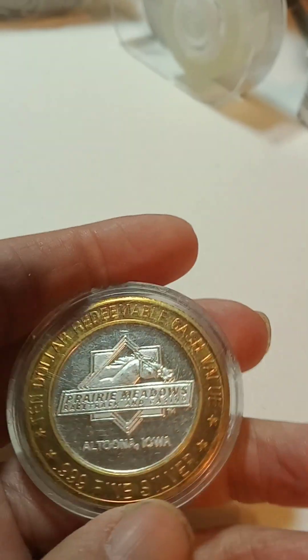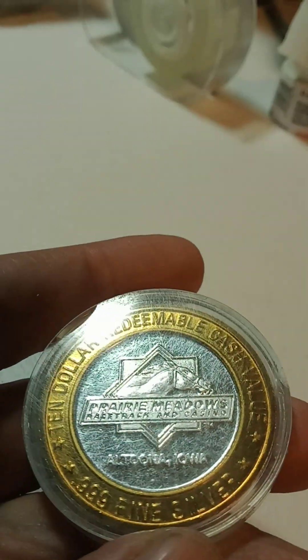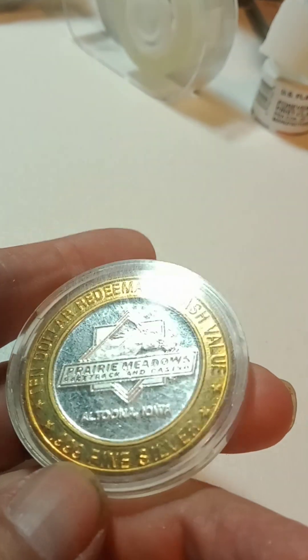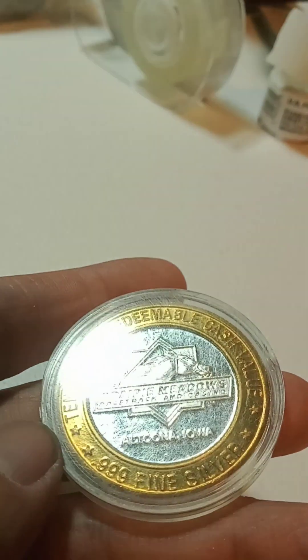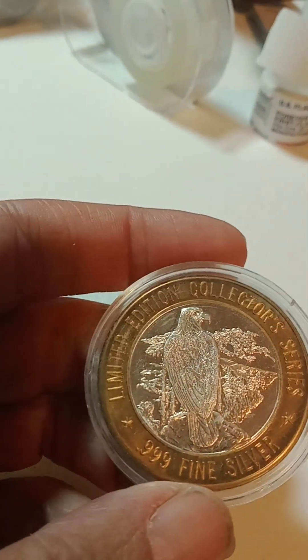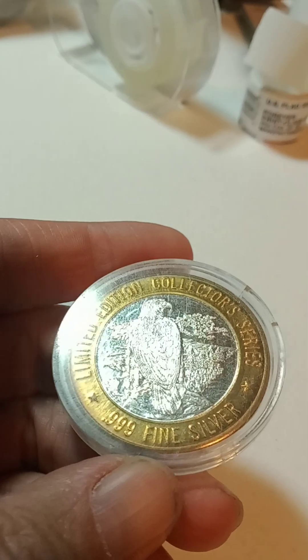After that I have one of these casino tokens where the center of it is 0.6 ounces of three nines fine silver. That is really cool.